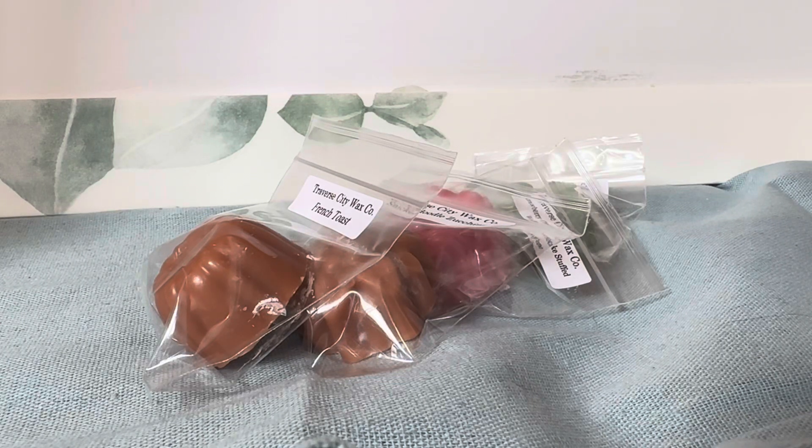Hello, everyone. This video is on my recent order from Traverse City Wax Co., also formerly known as Ava's Country Cupboard. I placed this order around the mid of June 2023, and this is an RTS order. This is actually the first order that I have placed with them since they have changed their company name. Alrighty then, let's hop into this good stuff.